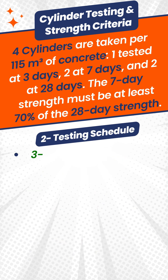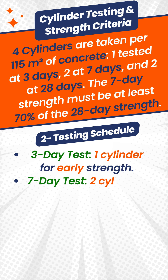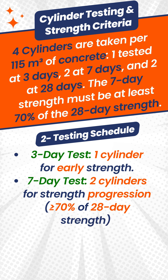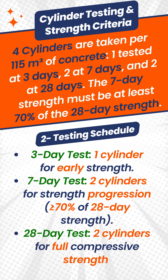Testing schedule: Three-day test — one cylinder for early strength. Seven-day test — two cylinders for strength progression, with a result greater than or equal to seventy percent of twenty-eight day strength. Twenty-eight day test — two cylinders for full compressive strength.